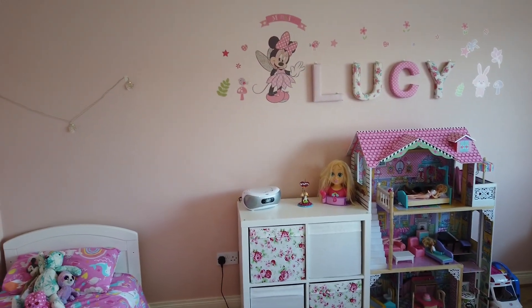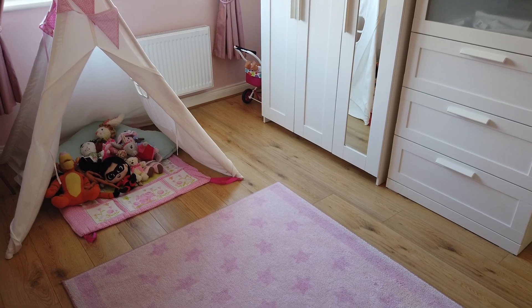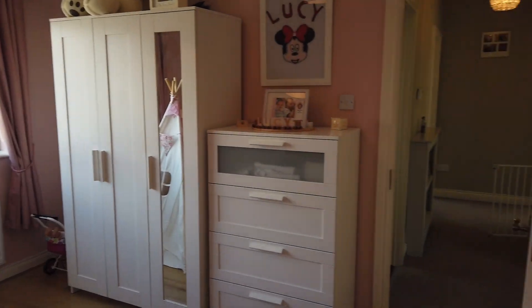The next bedroom is a really sweet dusty pink room for the little lady in the house. There's a laminate clip floor and it's a very spacious double room with plenty of room for furniture.